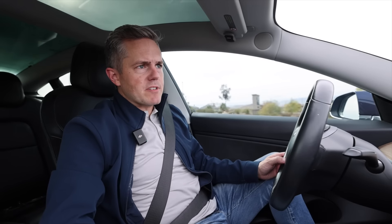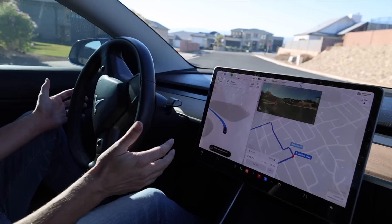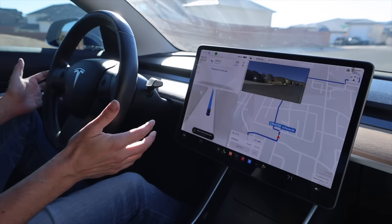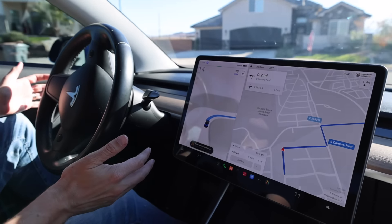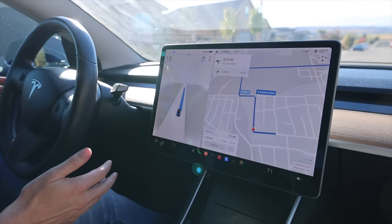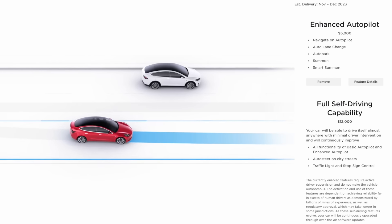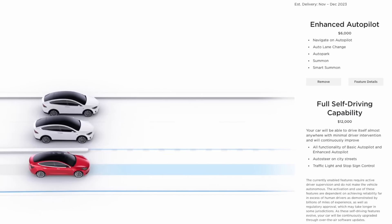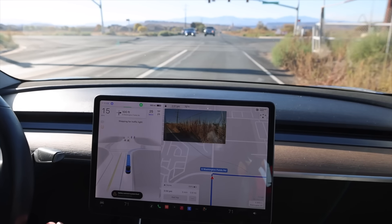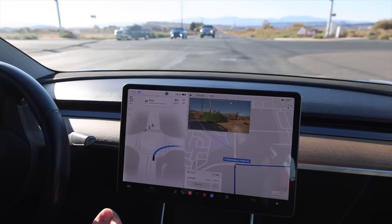I wanted to talk about full self-driving a little bit. It's good — I really enjoy it, especially when I'm on the freeway, and that's primarily where I use it and see the most success. When I'm in the city or the neighborhood, I don't use it a ton because I do have to take over when it makes mistakes, and I'd rather just be driving at that point. But it is really fun to see it take a turn, stop at a stoplight, go when the light turns green, change lanes automatically. Really, when it comes down to it, I'm using full self-driving or enhanced autopilot to lower my stress while driving. It allows me to look around in my surroundings a little bit more and makes it more enjoyable.